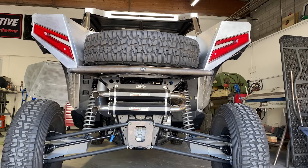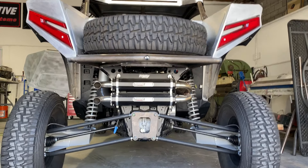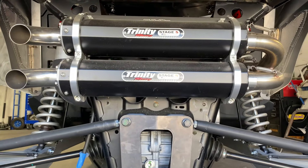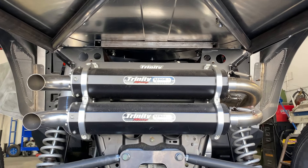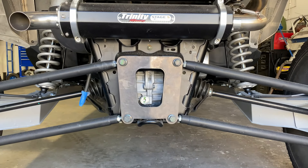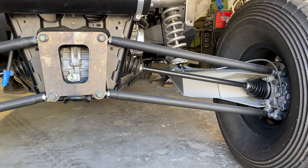We actually had the back of the car cut off and a whole new back chassis built for it. It's got the Trinity Stage 5 exhaust system on it — that was one of the first things we put on. You can see where everything's been cut and all the aluminum has been ditched. It's got a brand new rear radius rod plate.